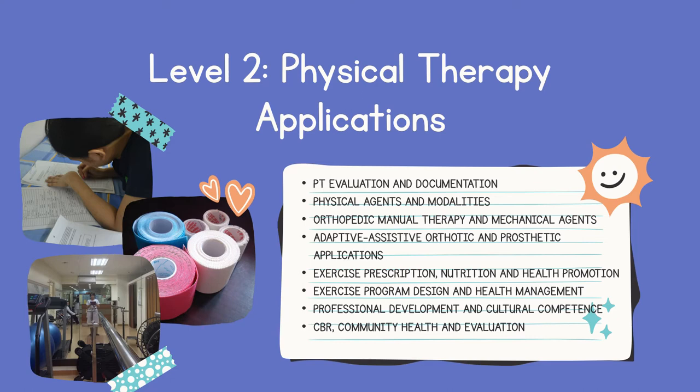As well as the use of different assistive devices like parallel bars, walker, crutches, cane, and wheelchair. For exercise prescription, nutrition, and health promotion — what we call therapeutic exercises — we teach students the principles and foundation of exercise prescription. Specifically, we prescribe range of motion exercises, stretching exercises, strengthening exercises, joint mobilization, and postural exercises in the different regions of the body.